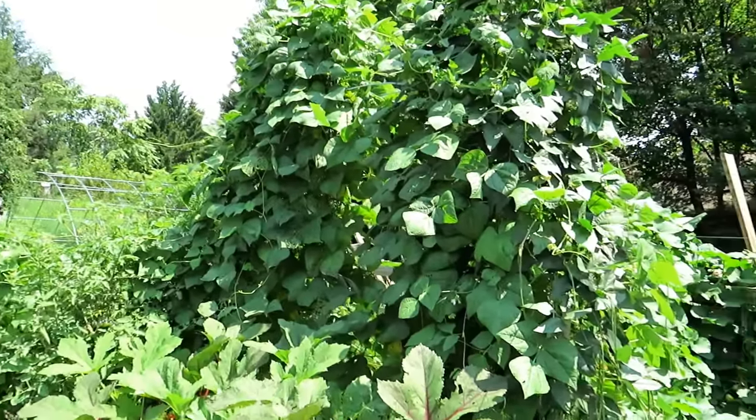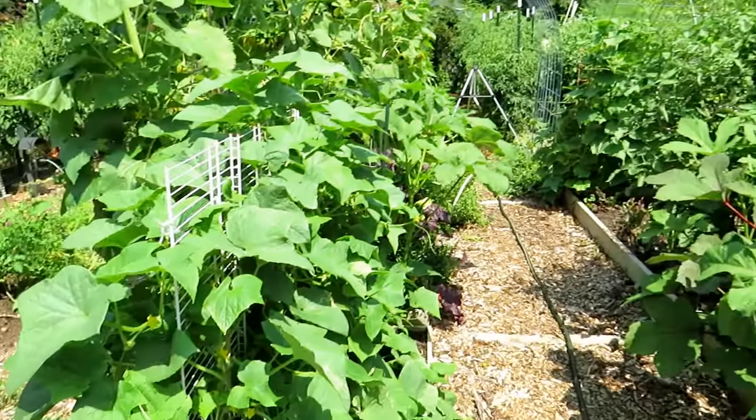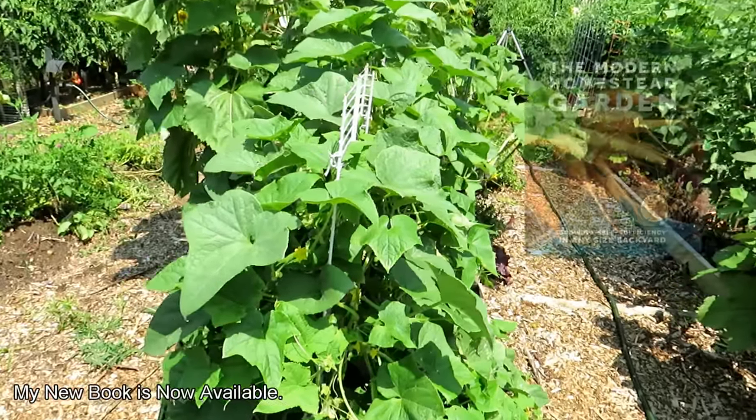Pole beans, yard-long beans, okra — nice combination. First wave of cucumbers — these have been heavily pruned and tended, they're doing pretty well. As we progress you'll see where I don't get as much done.